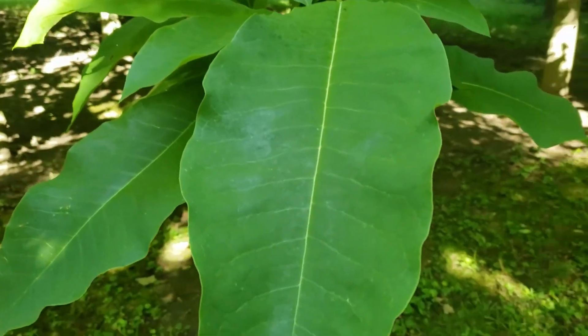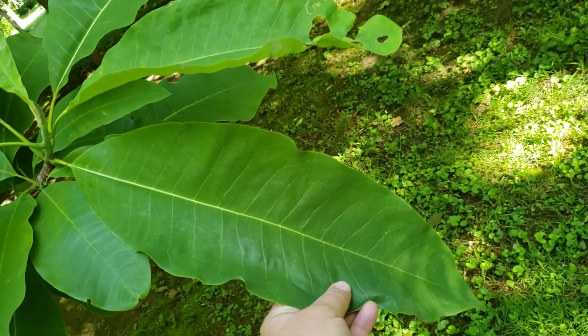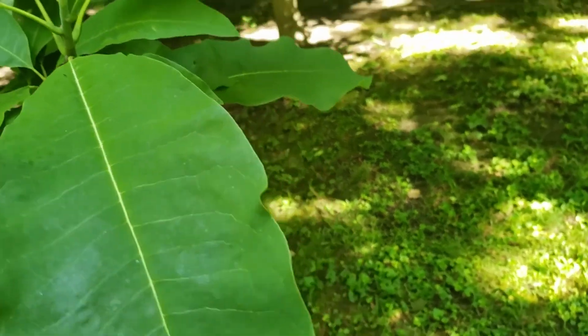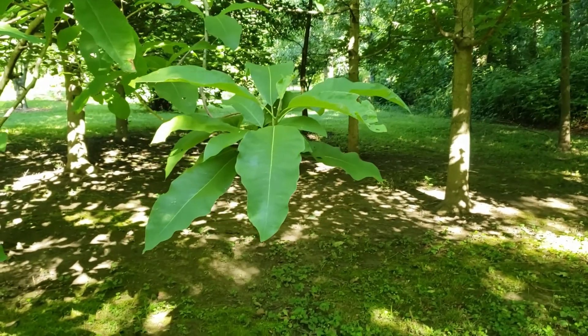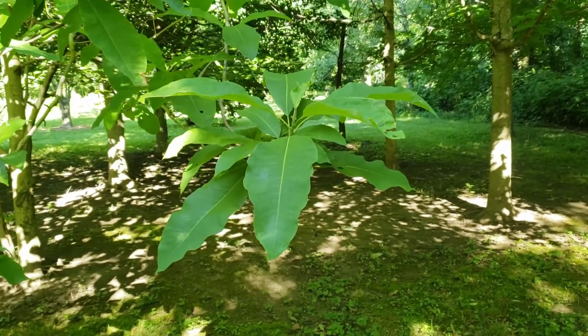One of the main characteristics of umbrella magnolia is the enormous size of these simple leaves. In fact, it gets its name umbrella magnolia in that the alternately held leaves oftentimes cluster near the ends of the twigs, spreading out to form an umbrella pattern.